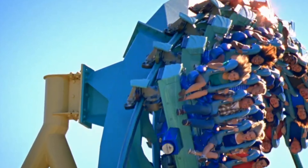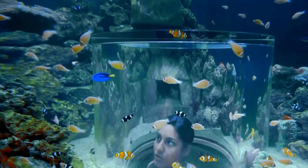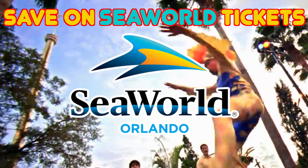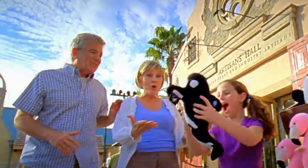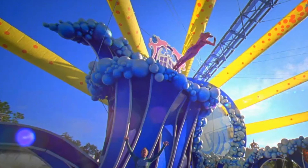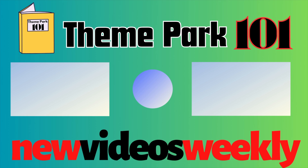So that wraps up all the attractions offered at SeaWorld Orlando. If you are planning on visiting the park, consider helping this channel out by using my affiliate link for the official SeaWorld website. You can currently make a $30 saving on single day tickets and even buy an annual pass for as little as $139. I hope you enjoyed the video — consider subscribing for free or joining as a member for exclusive early access to videos and other exciting perks. If you want to know more about other parks in Central Florida, check out these guides here. Thanks for watching and I'll see you next time on Theme Park 101.